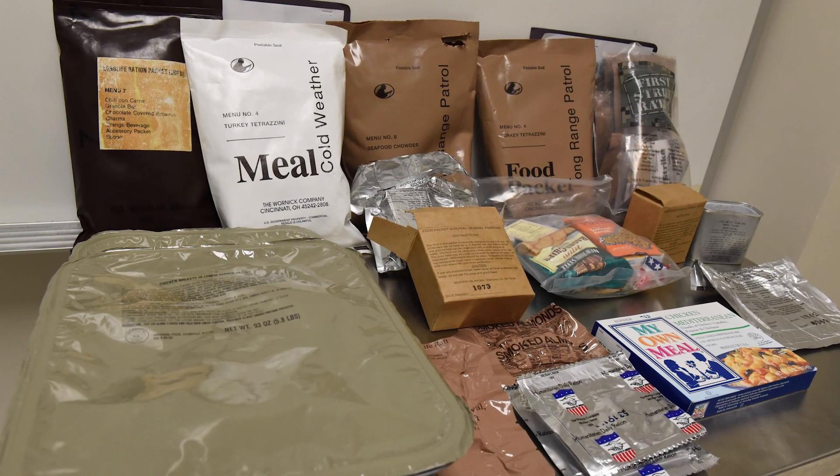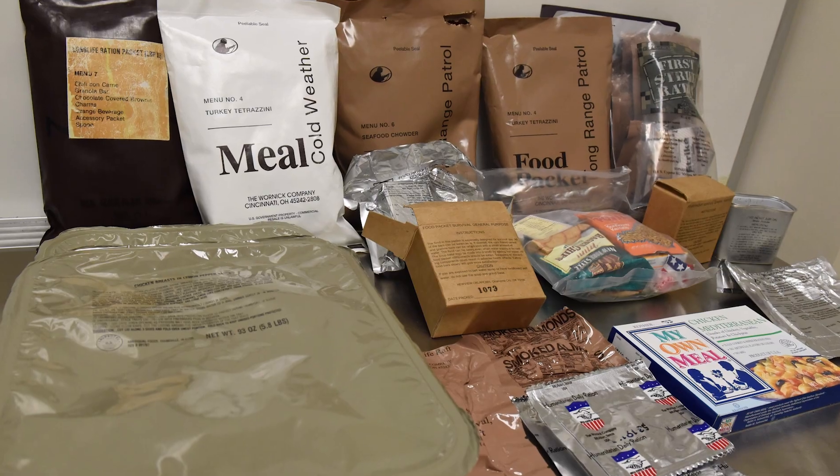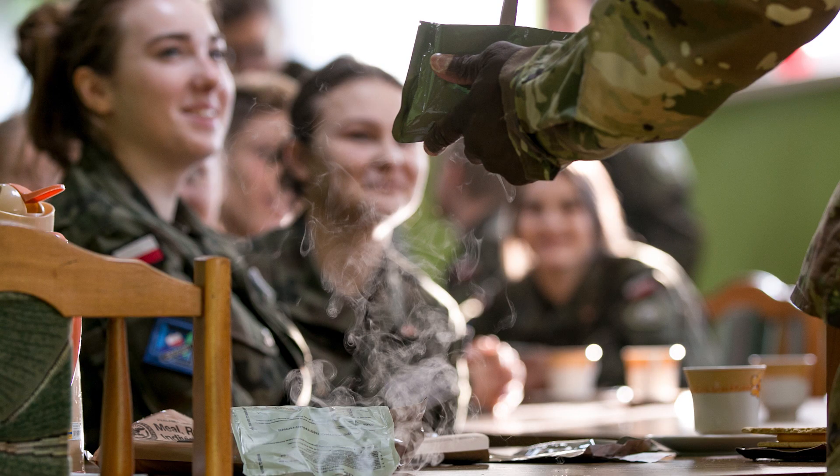He showed the cost benefit of taking MRE bags and having them printed into canteens, and if the DOD adapted that, how much you could save by taking recyclable plastics and printing stuff that we use every day in the service.